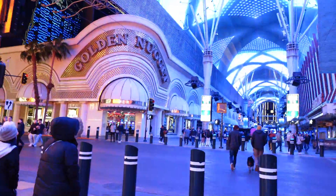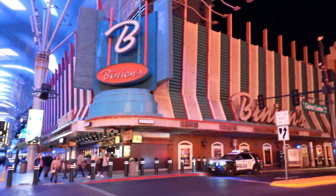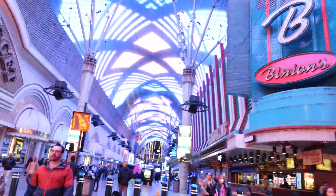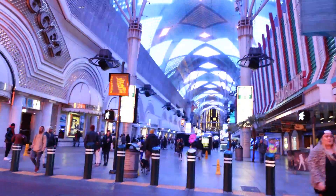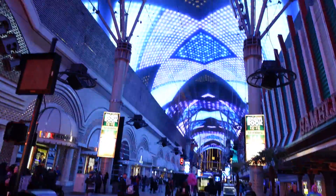Right here on this corner are two of the oldest casinos in Las Vegas: the Golden Nugget, which opened in 1946, and Binion's, which opened in 1951.